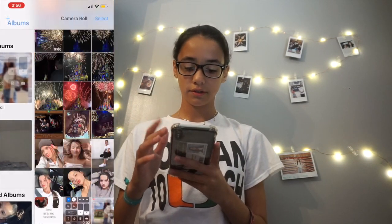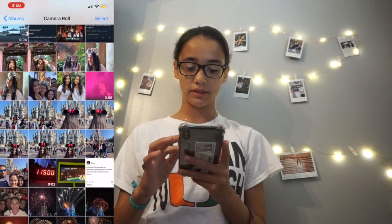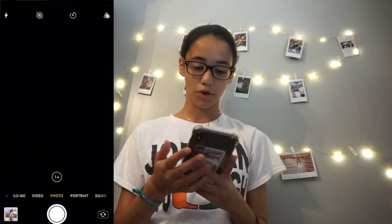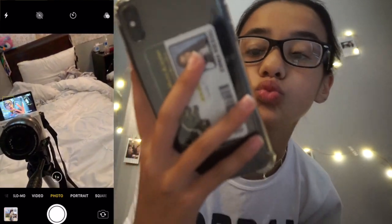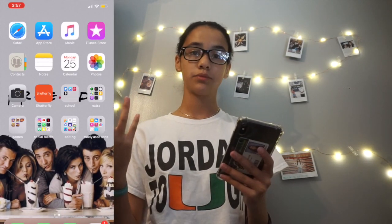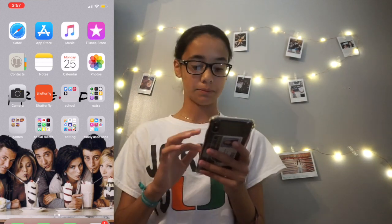Then for Photos, I have all of these pictures. I went to Disney recently, that's why I have so many. Then Camera. There's also Shutterfly — I'm not logged in because I keep forgetting, but I usually have all the pictures there for my mom's thing so I can just look at them.